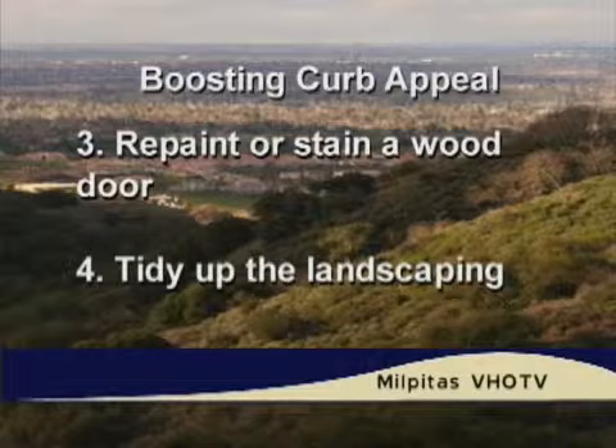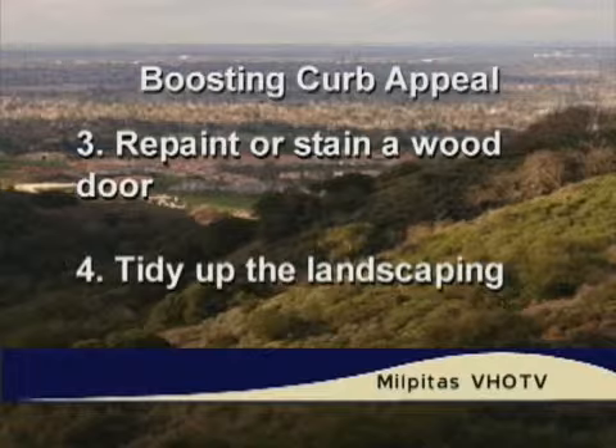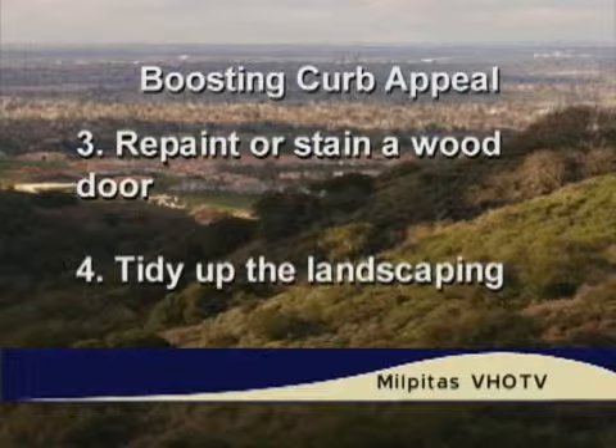Number three: if the door needs a new paint job or stain on a wood door, that's a very quick and easy way to refinish the door, focusing on that front door area. Number four: tidy up the landscaping, and that would include pruning, trimming the hedges, edges, and the walkway. Another thing is to put mulch around the dirt areas around the perimeter of the property to keep weeds down and spruce things up.